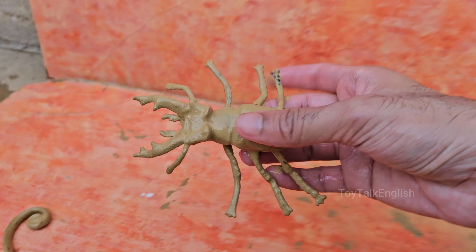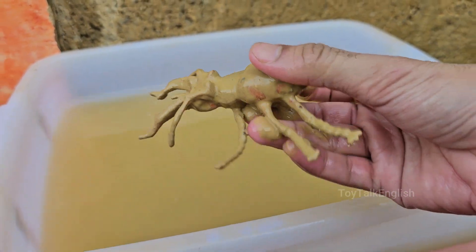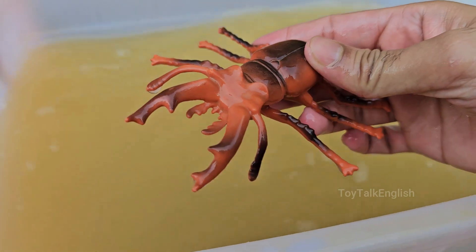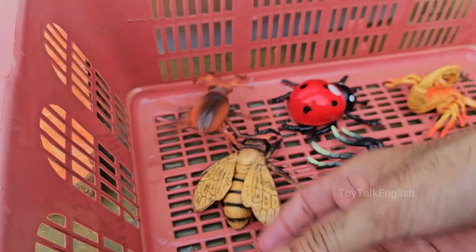Stag beetles are among the largest beetles in the world. The males of some species, like the European stag beetle (Lucanus cervus), can grow up to 3.5 inches long, including their mandibles. Stag beetles have been admired for centuries and are often featured in art, literature, and even kept as pets in some cultures.